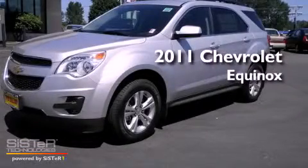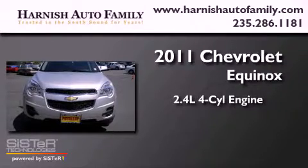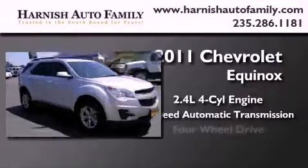This is a brand new 2011 Chevrolet Equinox. It features a 2.4 liter 4-cylinder engine, a 6-speed automatic transmission, and 4-wheel drive.